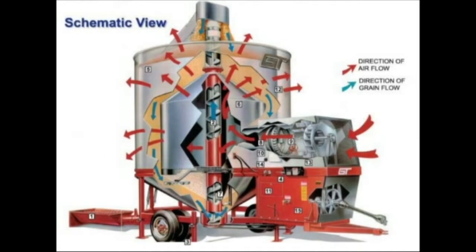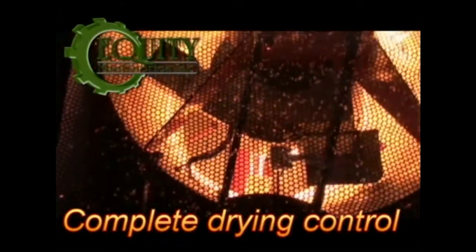In 3-4 hours, it can dry 12.7 tons of grain per batch. In contrast, a conventional flatbed dryer has the burner very far away from the grain, so it takes 10-15 hours to dry a 6-ton load per batch.